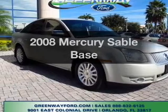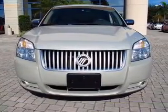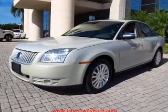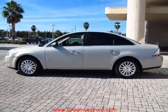Introducing the 2008 Mercury Sable. This is the set of wheels you've been looking for, with a reliable six cylinder engine connected to a smooth shifting six speed automatic transmission. Premium wheels lend a distinctive appearance. The anti lock braking system will help deliver you safely to your destination.